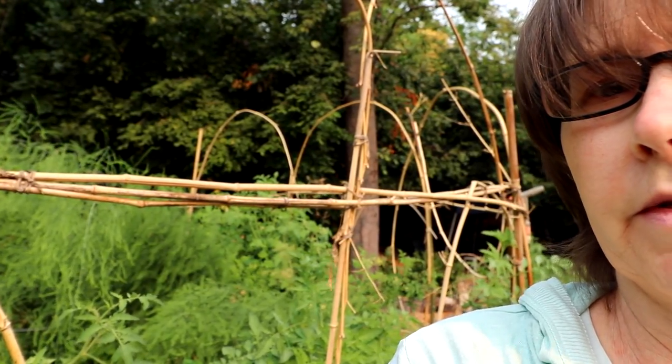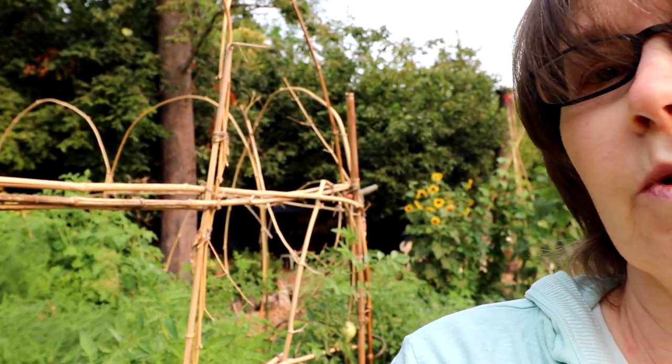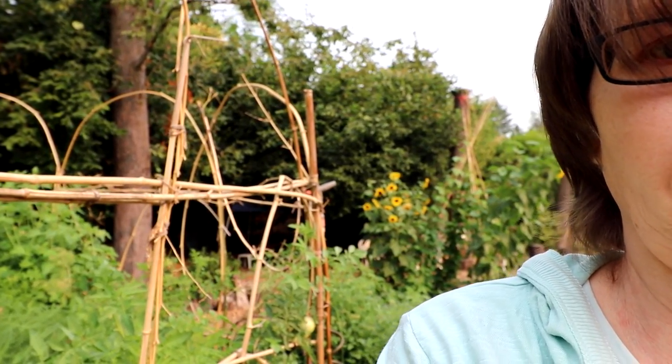And that's it for today's tour. Those are my four vegetable garden plots.